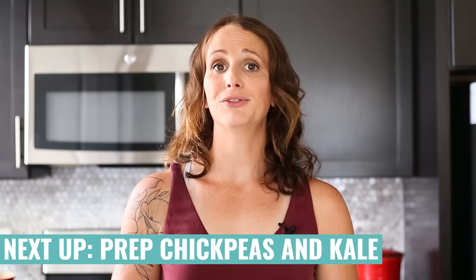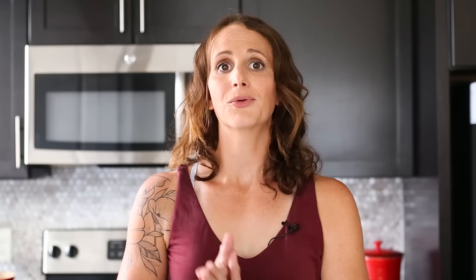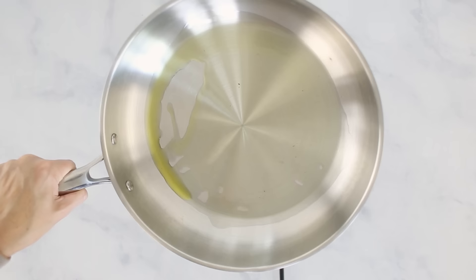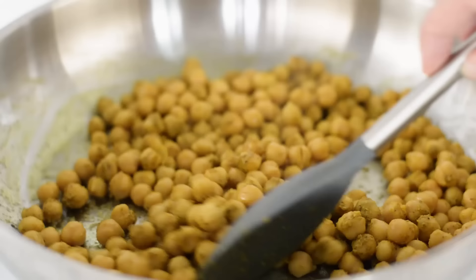Now that we have those starches taken care of, we can start on our chickpeas and kale, which are both going to be used in our lunch bowls. To season our turmeric chickpeas, go ahead and drain them in the sink and rinse them off with some water, then pat them dry and transfer to a large mixing bowl. We're going to add seasonings like ground cumin, garlic powder, turmeric, sea salt, and black pepper, then gently toss to coat. Heat a skillet over medium-high heat, add some olive oil, and transfer the seasoned chickpeas into the hot oil. Cook for about 8 to 10 minutes, tossing occasionally — we're looking for the chickpeas to get a little smaller and get a nice crispy outside.